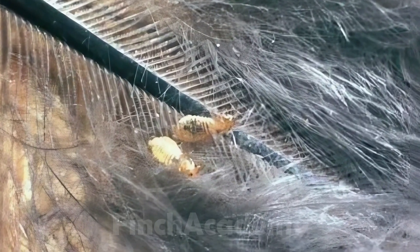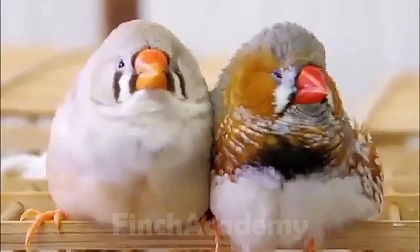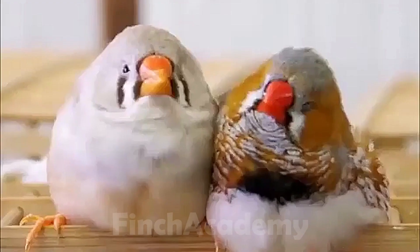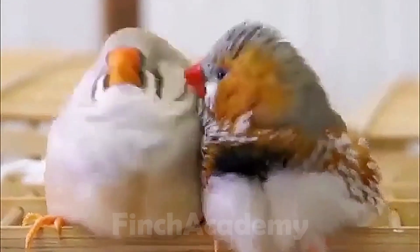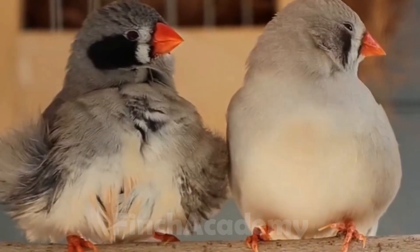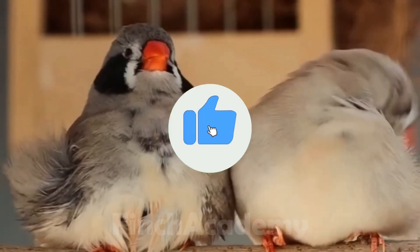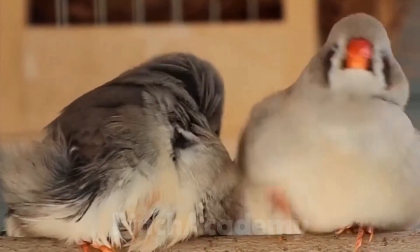If your bird is suddenly acting lethargic or your chicks are dying one by one, you must watch this video till the end. Today I'm going to explain every single sign of mite infestation, how to identify if your bird is affected, and more importantly how to treat it quickly and effectively. Hit that like button and share this video with your bird-keeping friends, because we're about to go over life-saving tips. Let's dive in.